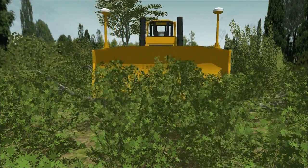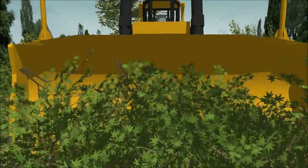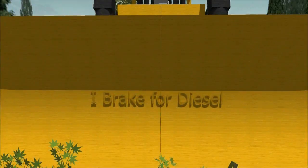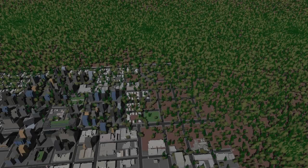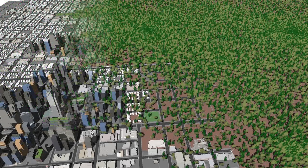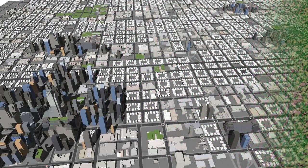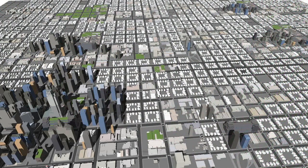Wildlife habitat can be destroyed by development, farms or mines, or degraded by invasive species, climate change or pollution, so it no longer supports native wildlife. Sprawl has increased the rate of habitat loss. One estimate says U.S. forest land the size of Pennsylvania will be consumed by expanding cities by 2050.